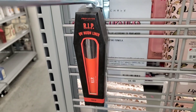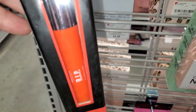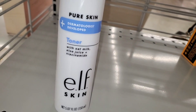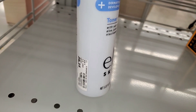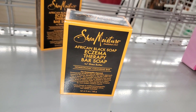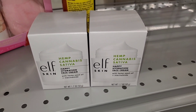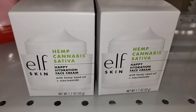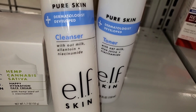I also found this Profusion UV Neon Liner in red, running for three dollars. They also had this ELF Skin Pure Skin Toner for five bucks. I found this Shea Moisture African Black Soap for four dollars, and they also had full sizes of ELF Happy Hydration Face Cream, which I really like, for six bucks. This ELF cleanser was also going for five dollars.